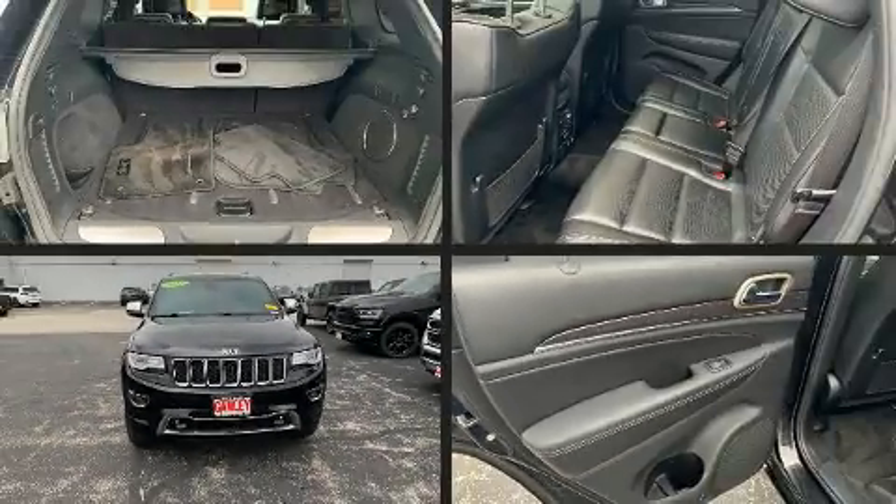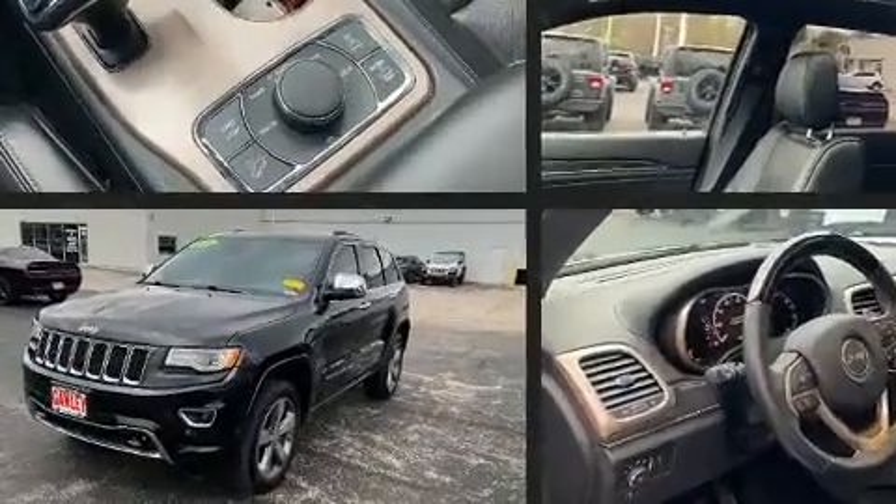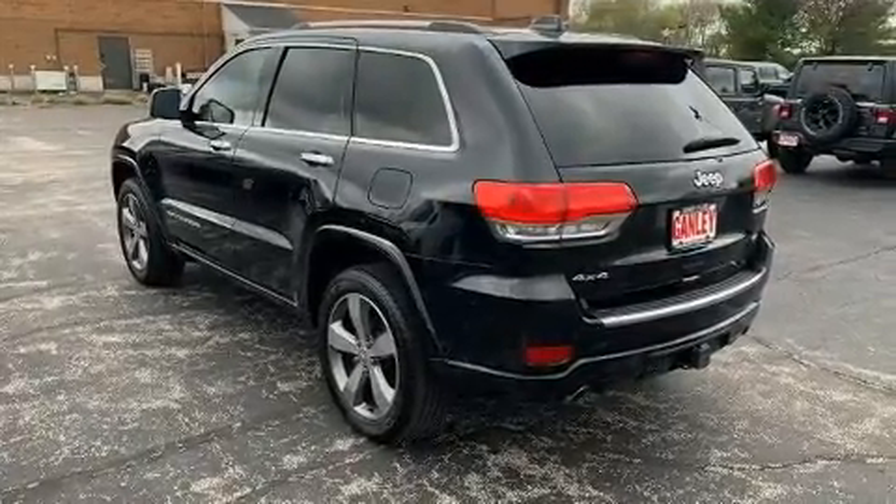The 2015 Jeep Grand Cherokee. All of the premium features expected of a Jeep are offered, including front and rear reading lights, voice-activated navigation, a built-in garage door transmitter, and an automatic dimming rearview mirror.